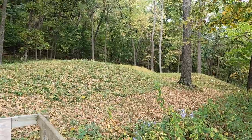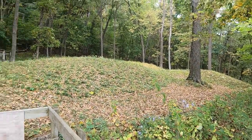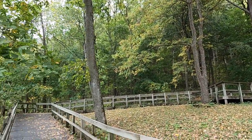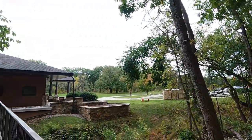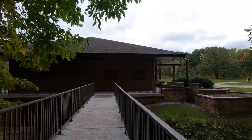And with a tractor they could level that out. The rest of the mounds are up this hill, but we're not going to go up the incline. We did it. We saw it. We saw the mounds.